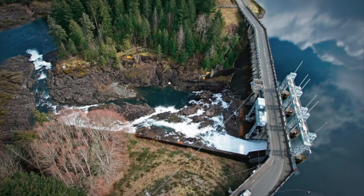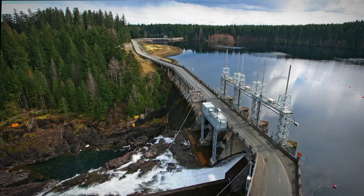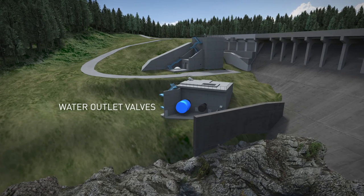The project includes a new water intake in concrete and rock that is deeper in the reservoir and will provide better operational flexibility. The intake includes water outlet valves, providing precise fish habitat flows down the Elk Falls Canyon.